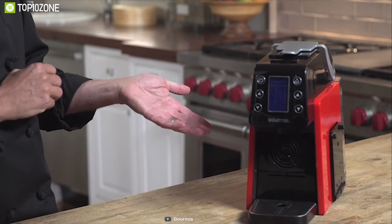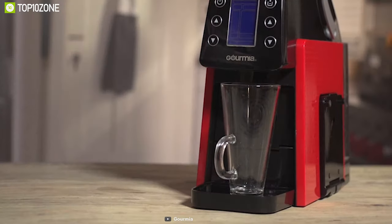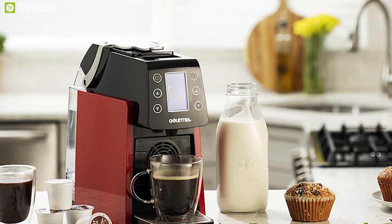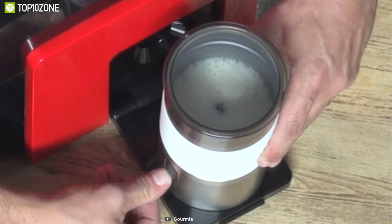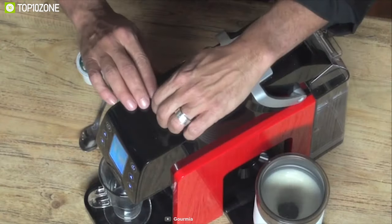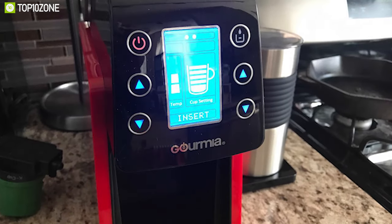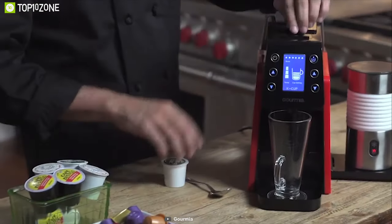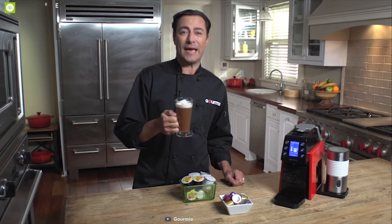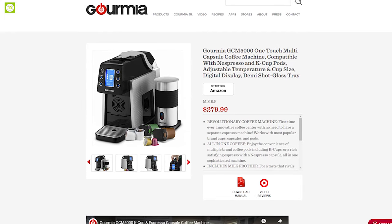Gourmia is one of the industry leaders in home appliances, and the GCM 5000 is a stylish, fully versatile single-serve brewing system. Unlike many single-serve systems that specialize in either espresso or coffee, the Gourmia GCM 5000 is designed to brew both. It is compatible with K-Cups, Nespresso pods, or any other variety of single-serve coffee capsule, and comes with an automatic milk frother so you can enjoy a latte or cappuccino at home. The LCD display makes programming quick and easy. Available at around $280.